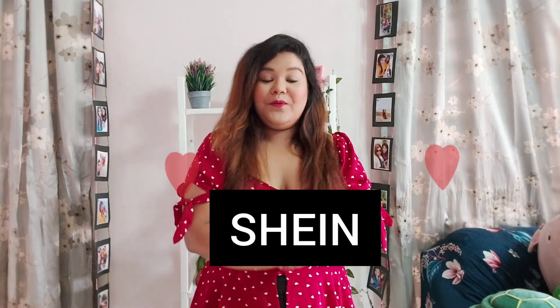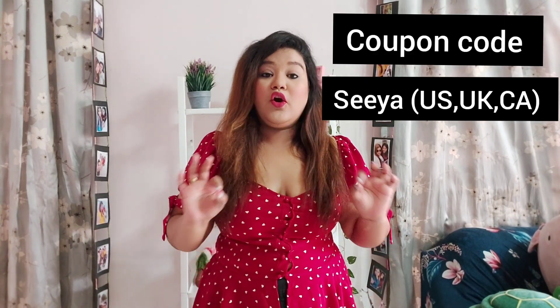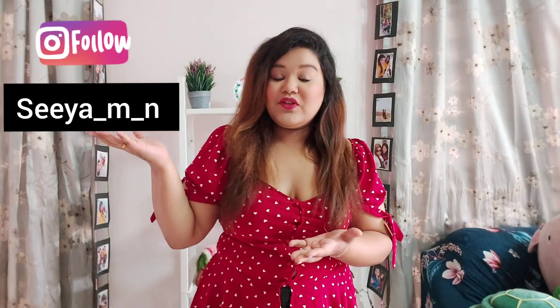I am super excited again as it is a Shein haul video. Today it is not only about clothing — there are many different things in the box. I'm going to show everything to you guys and give my honest review about each and every product. Those of you not following me on Instagram, follow me right away so you can see how I style all these products. Without further ado, let's get started.